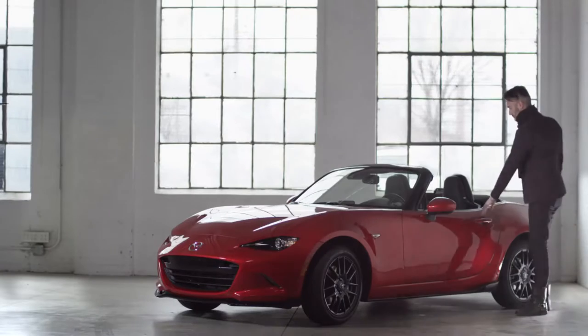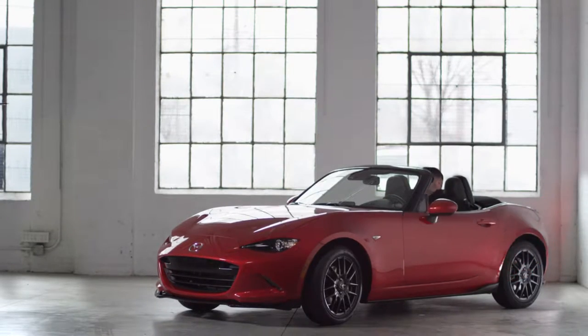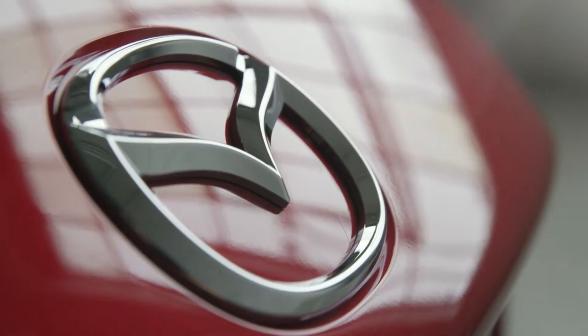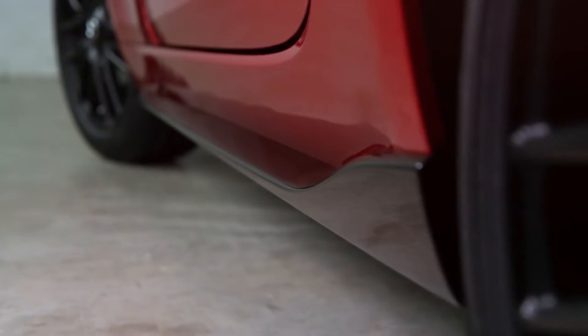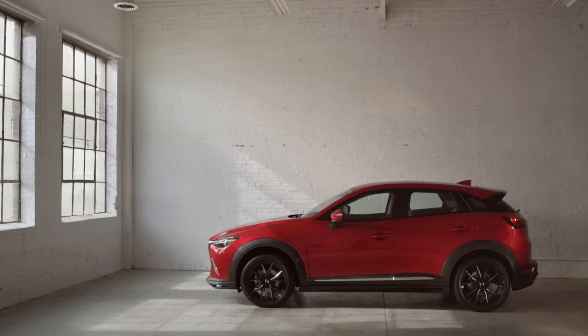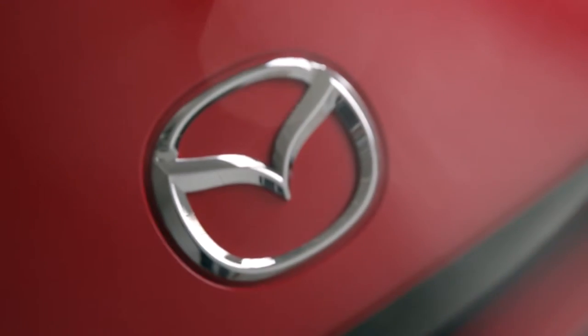If you own a Mazda, you already know what it means to travel in style. So why not take it to the next level with Mazda's exclusive line of style accessories? Every accessory in this collection has been painstakingly crafted to enhance the design and functionality of your Mazda. Choose your favorites and take your Mazda to new heights of style and performance.